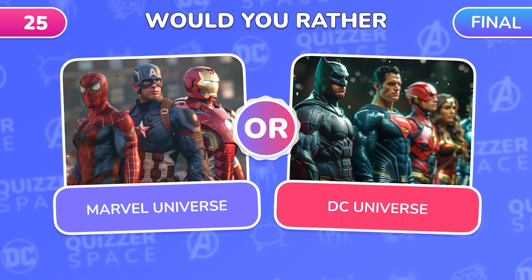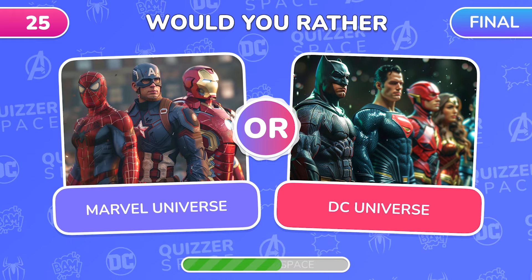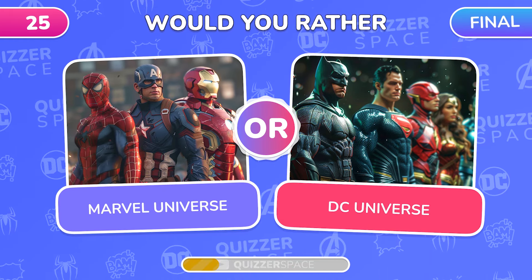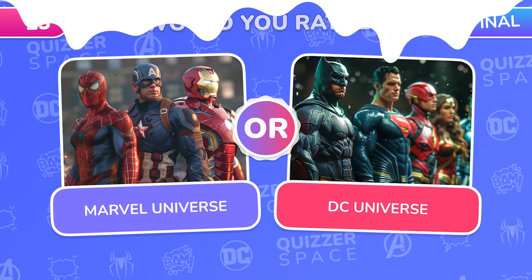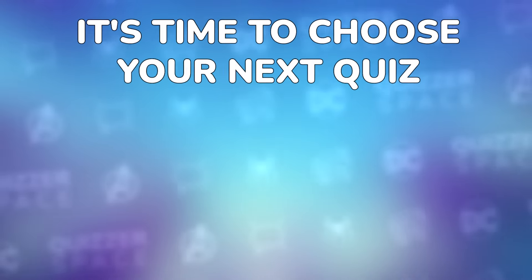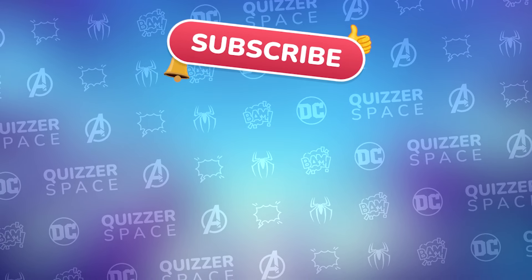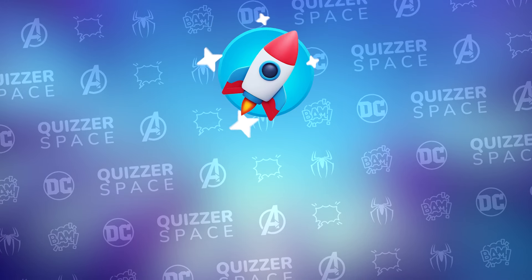Final Question! Do you prefer the Marvel Cinematic Universe or the DC Universe? Quickly write your answer in the comments! Let's see which team wins! Great job everyone! Now it's time to pick your next quiz. Don't forget to subscribe to the channel for more fun videos! See you in the next quiz! Good luck!